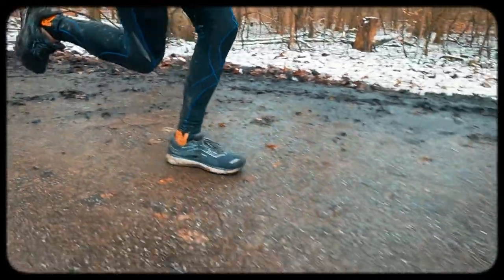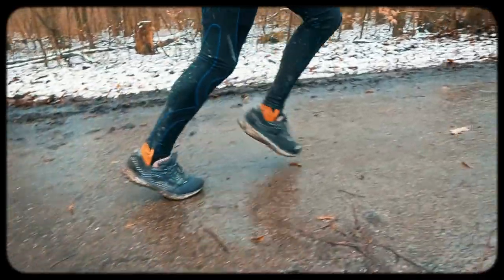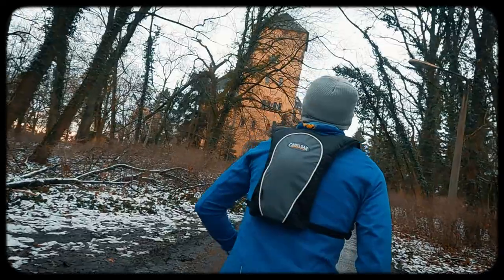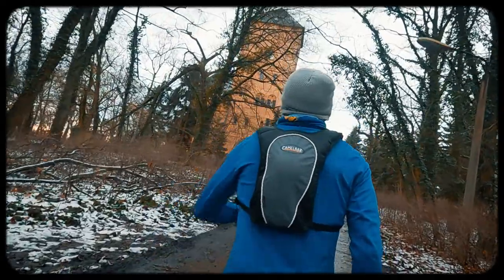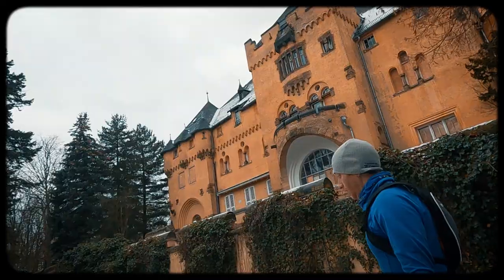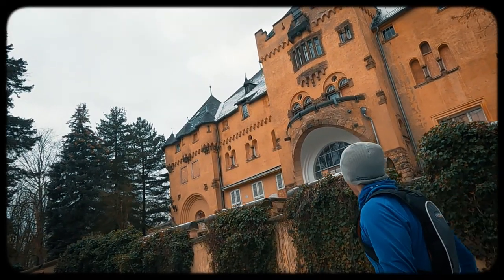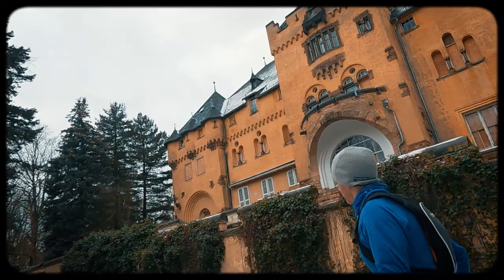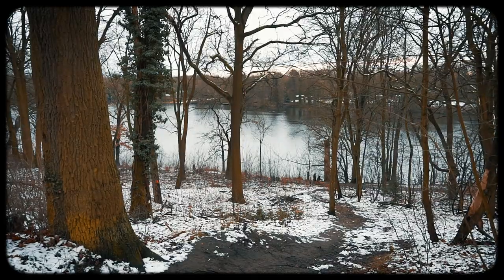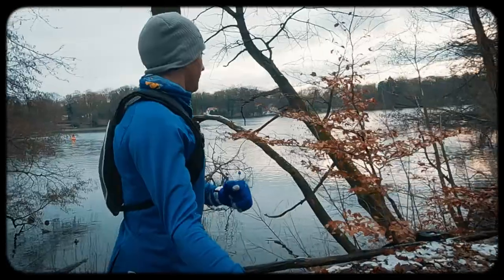So there's this castle just five kilometers from our house here in Telltow. It's called Hackeberg — actually, it's called Neue Hackeberg, or New Hackeberg, because it's just a young hundred and ten years old or so. There was an old Hackeberg that dates back to the 1400s, but I think it burned down or something. Anyway, it's a cool location, sitting on top of a hill overlooking the canal, surrounded by some nice trails.